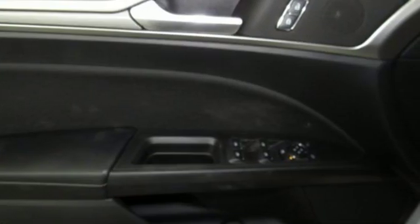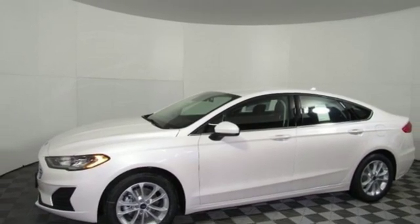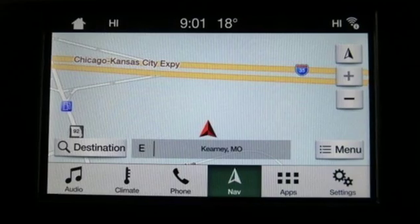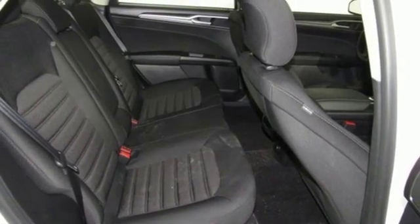Dual zone climate control, configurable instrument gauges, manual tilting steering column, automatic transmission, aluminum wheels, gas pressurized shocks, and Ford Pass Connect Wi-Fi hotspot.